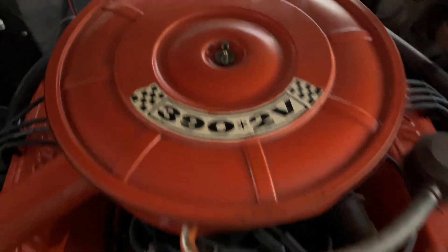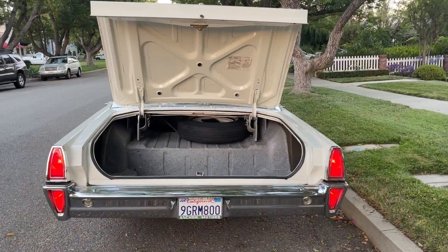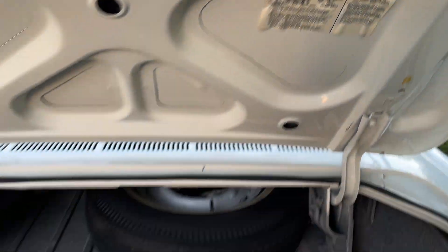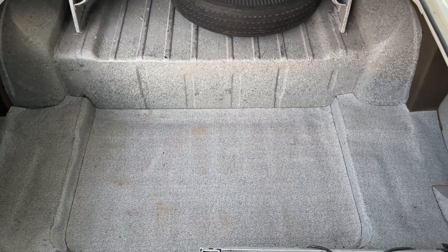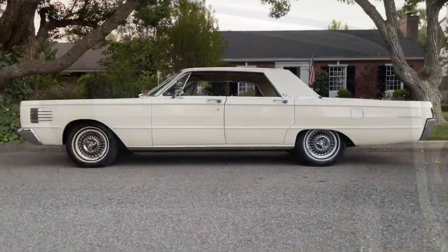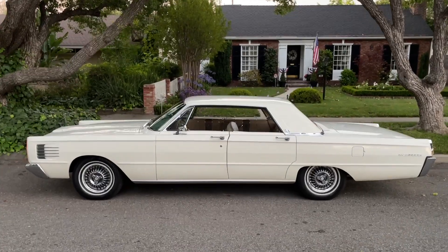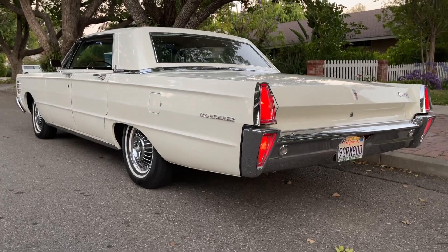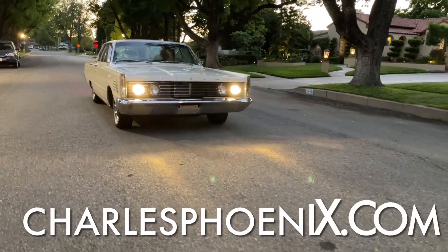This car does have 325 horses — got a lot of get up and go. The trunk is as clean as the rest of the car. I love the jack instructions — of course we always love to see those. The trunk is virtually practically perfect in every way — it looks like they never even put anything in there. I think that's the original spare. Could stand a little detail, quite frankly. The sweeping style lines of this car make it one of the best-looking cars of the 1960s, without a doubt. For detailed photos and all the information, go to CharlesPhoenix.com.